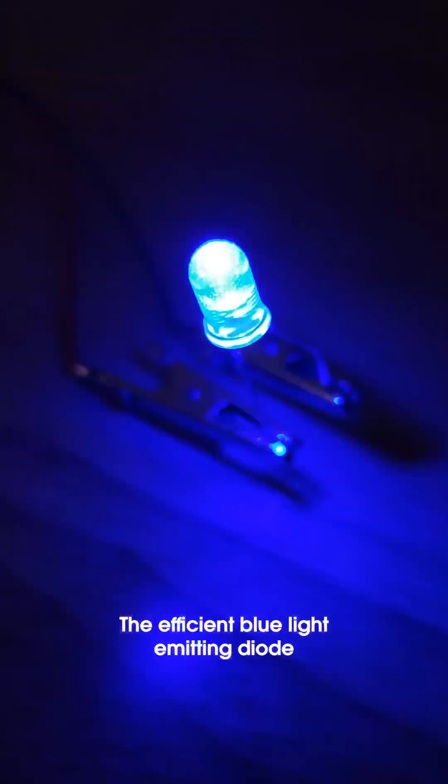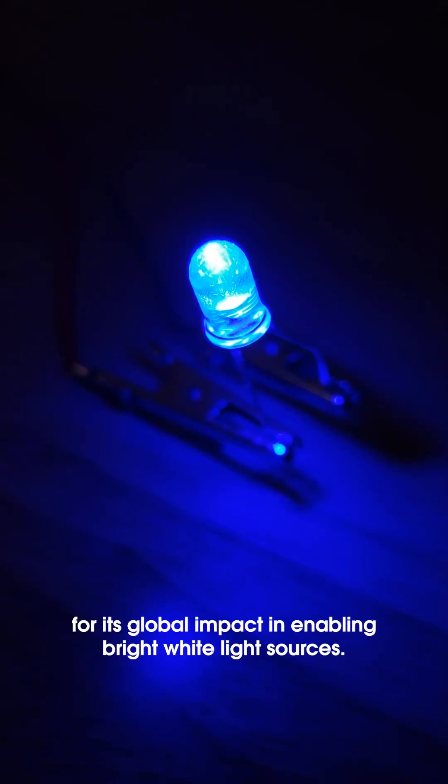The efficient blue light emitting diode received the Nobel Prize in 2014 for its global impact in enabling bright white light sources.